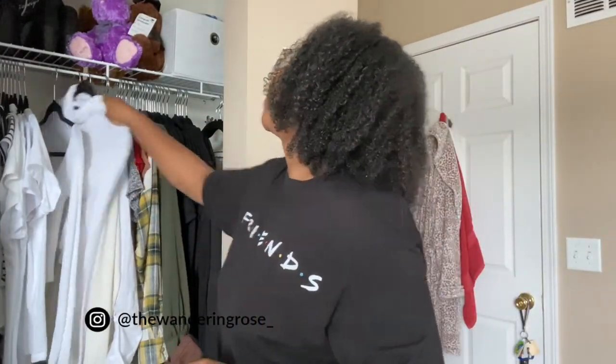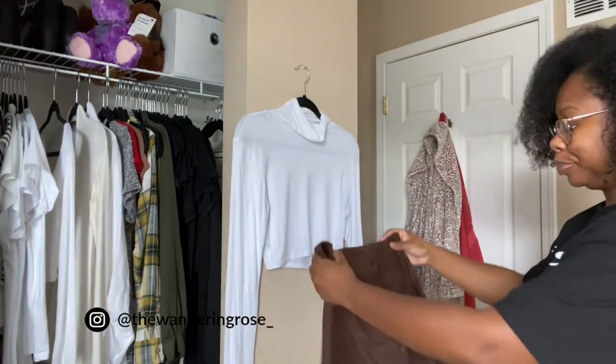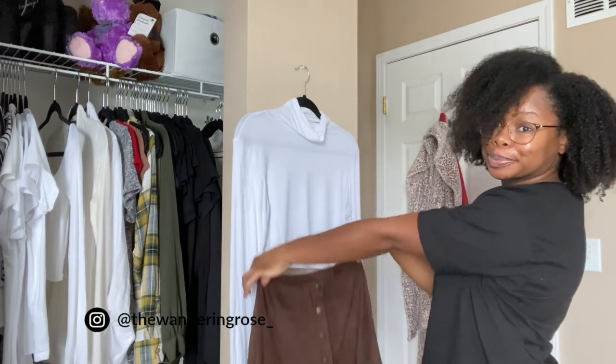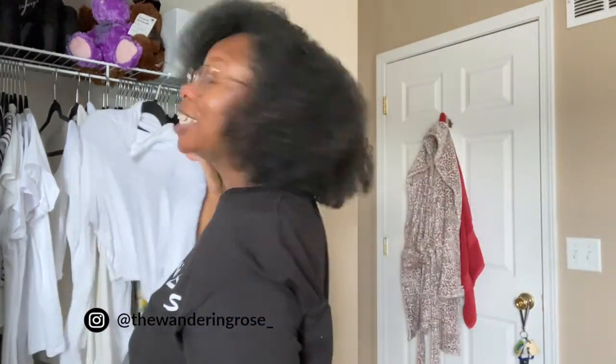Here's the cropped turtleneck with the brown skirt — tell me that ain't cute!